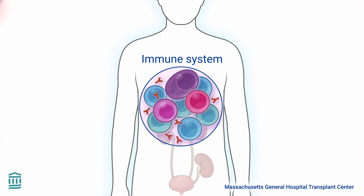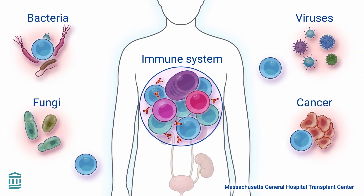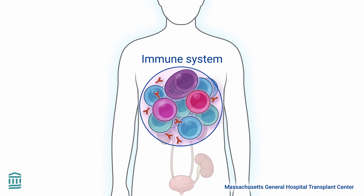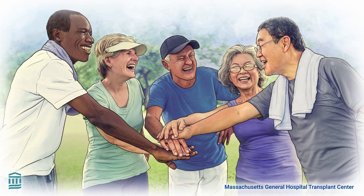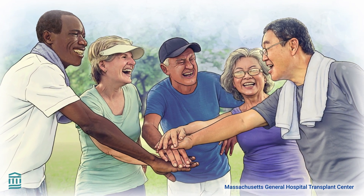With the Tolerance Protocol, the immune system is still able to respond normally to threats and protect the body from bacteria, viruses, and cancerous cells, all without the need for immunosuppressive medications and their associated side effects. The Tolerance Protocol offers hope for patients, allowing them to live with a healthy and functioning organ without lifelong immunosuppressants.